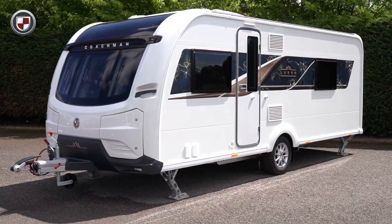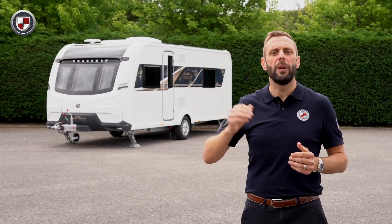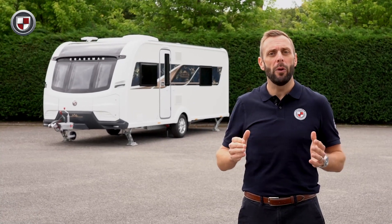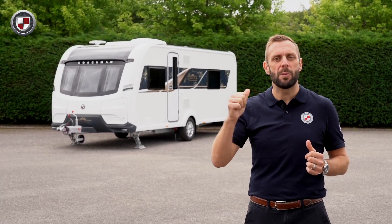For this season, the Luso has been further enhanced. For the full specification, head over to coachman.co.uk. For now though, come with me and we'll take a closer look at what makes this caravan so special.